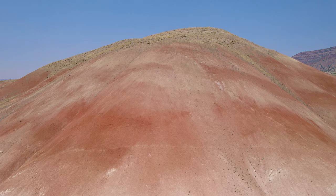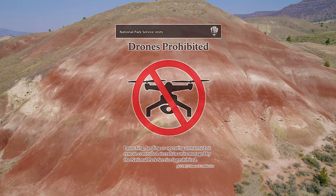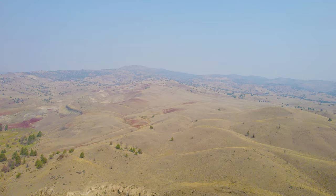In the previous video, we covered the Painted Hills unit. The different colored hills showed us a history of changing climates. By the way, drones are not allowed at the monument, so any aerial shots were taken from outside the park boundary.